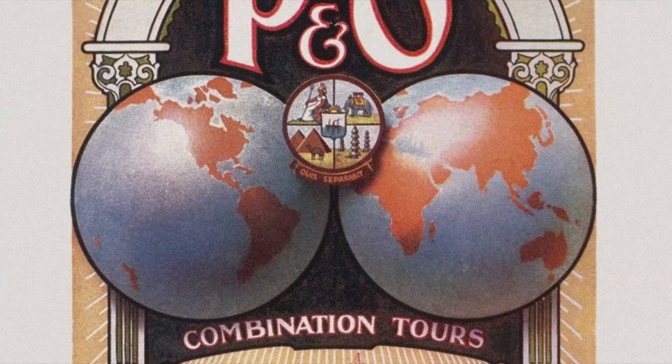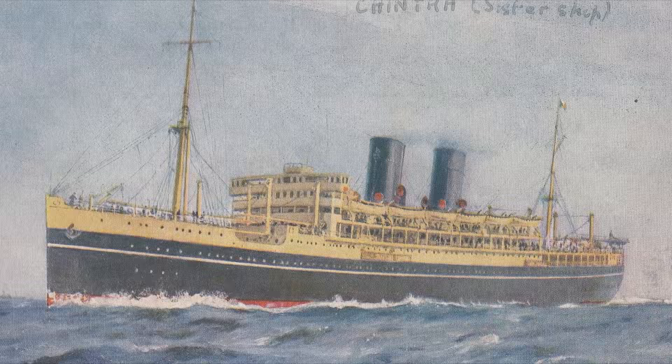For decades P&O liners looked like this. So how did the company end up with a ship looking like Strathnaver?